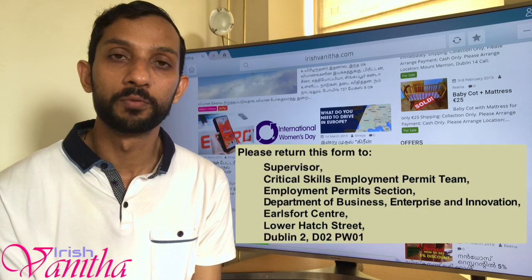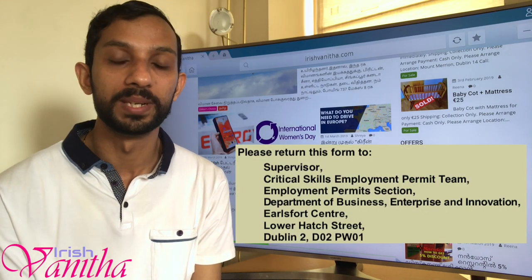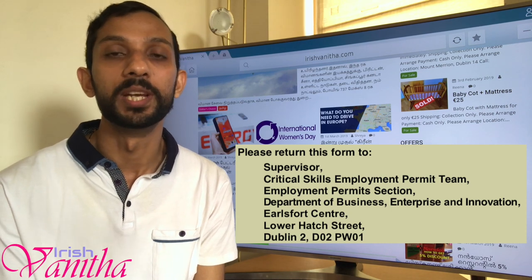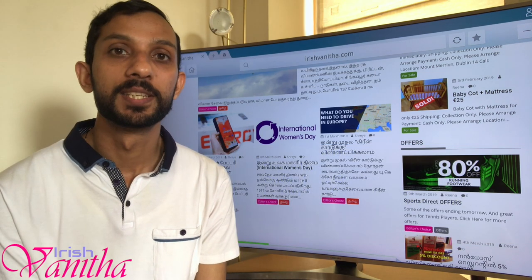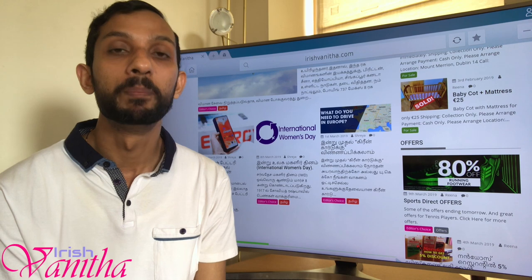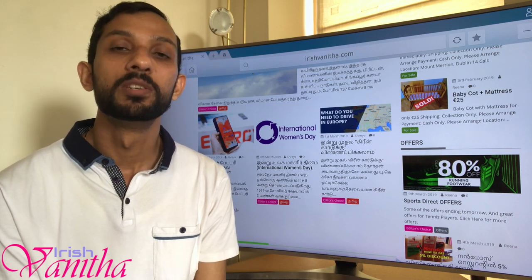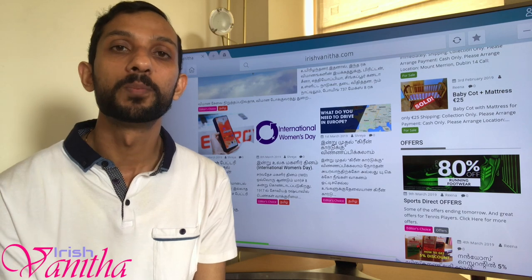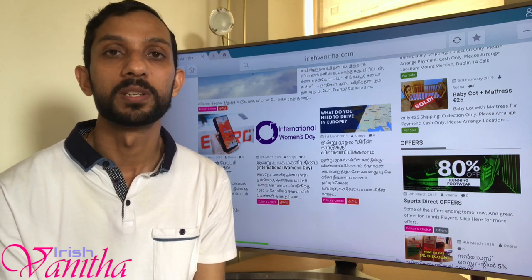Once you have filled in the form and collected all the documents, you can send it by post to the address shown here. I would personally recommend you send it by registered post so that you can track whether your post has reached the office of the department.